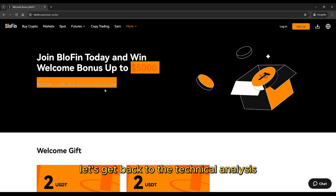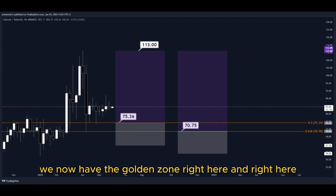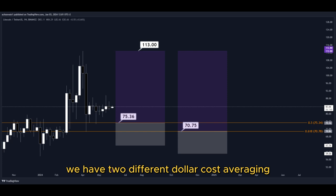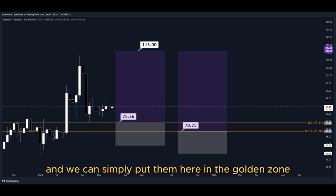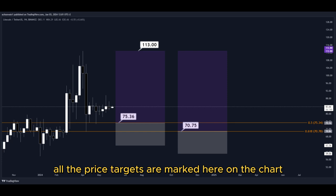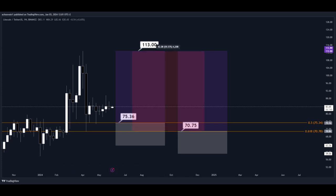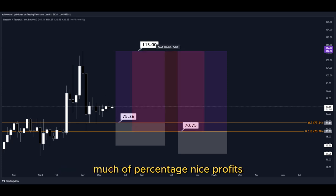Let's get back to the technical analysis. Using the Fibonacci retracement tool, we now have the golden zone right here and right here. We have two different dollar-cost-averaging limit order entry points, and we can simply place them in the golden zone. We set our take-profit target at the most recent highest high, and all price targets are marked on the chart so you can copy them for your own trades. This trade would give us a total profit of this much percentage — nice profits, quick and easy trade.